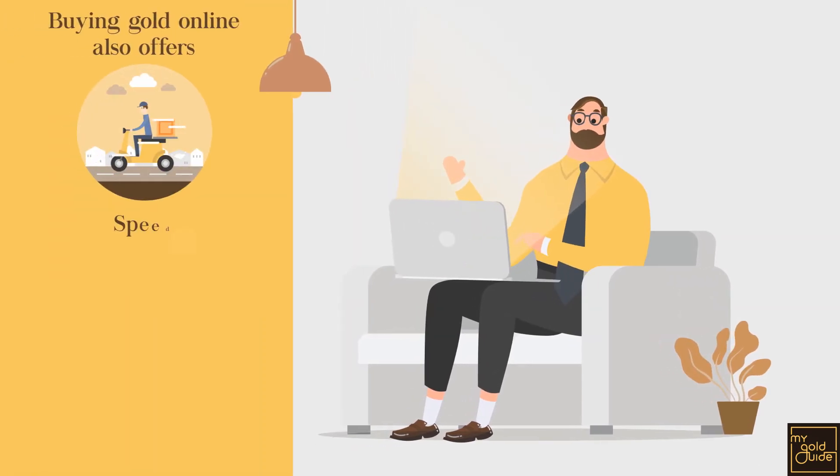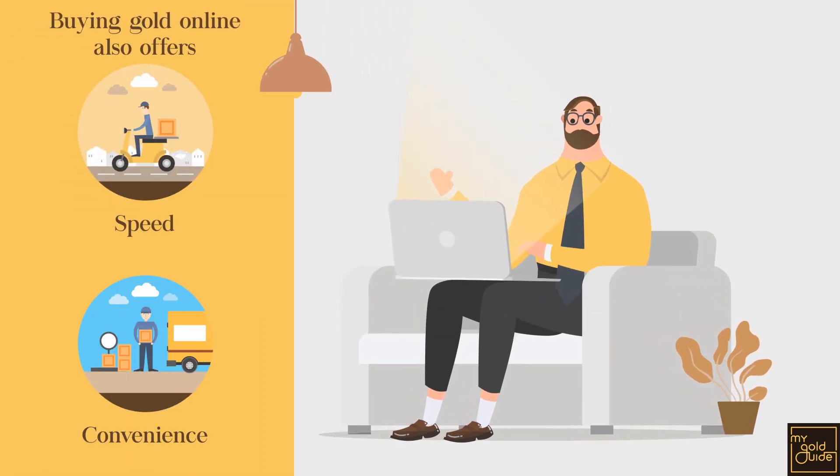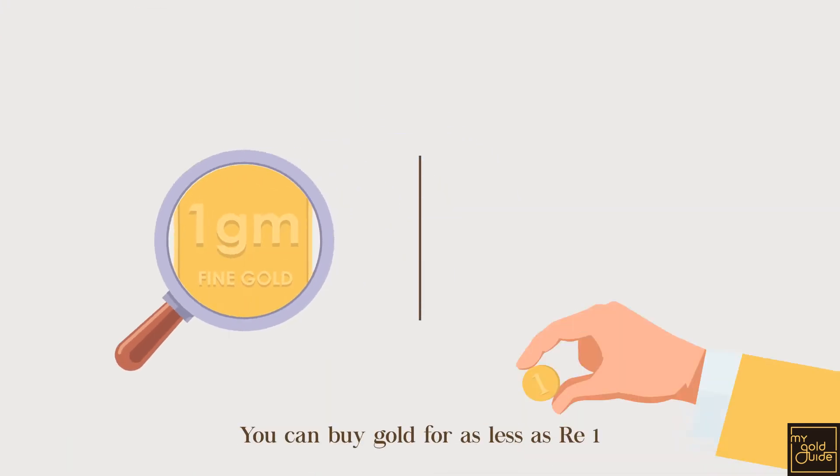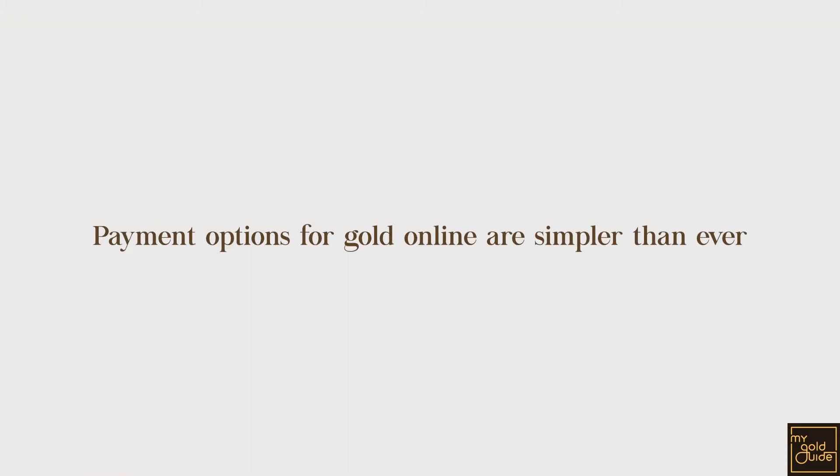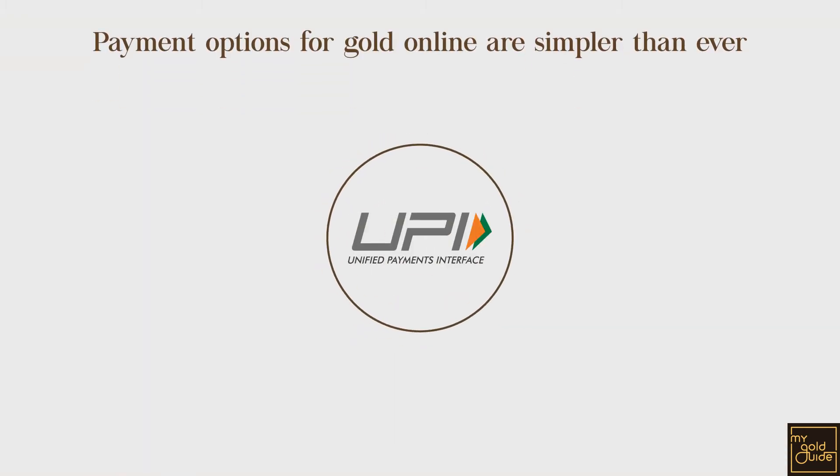Buying gold online also offers the speed and convenience we have come to demand in every other aspect of our lives. You can buy gold for as little as 1 gram and for as little as 1 rupee. Payment options for gold online are simpler than ever.